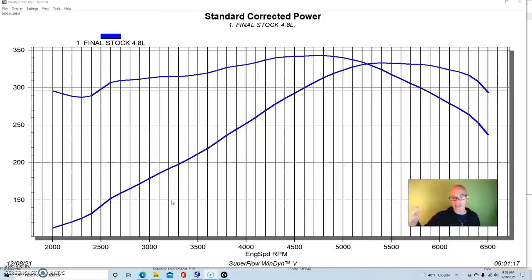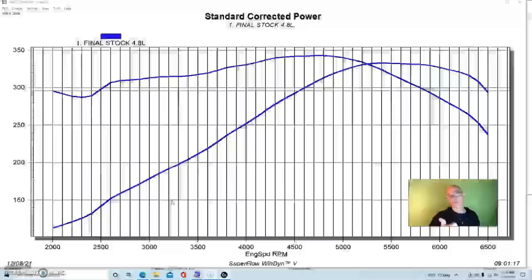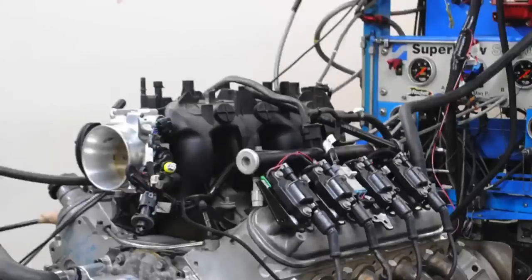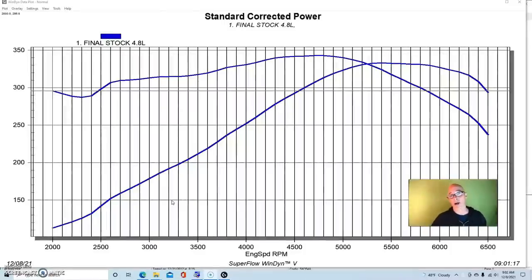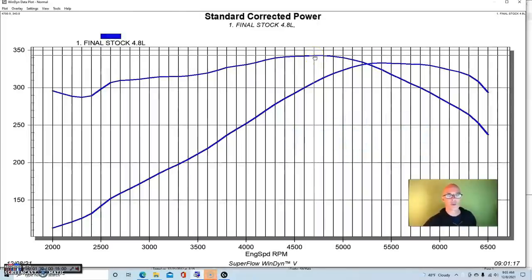This is our 4.8 liter — a stock one as we got it from the wrecking yard. We ran it with a stock throttle body, a mechanical one, with headers and a stock truck intake. Everything else is basically stock, no accessories, an optimized tune, and it's running a little colder than you would in the car — which is why it makes more power than the factory rating. Pay attention to what's happening below 4,000 RPM, because that's what we're thinking about for towing applications.